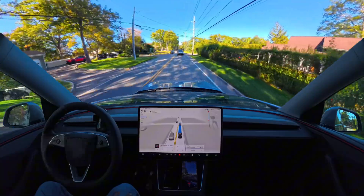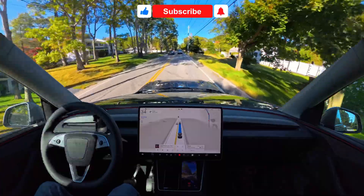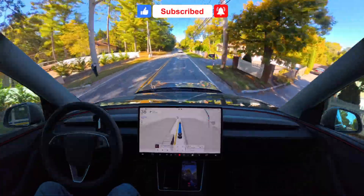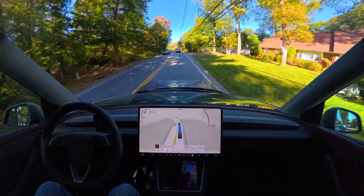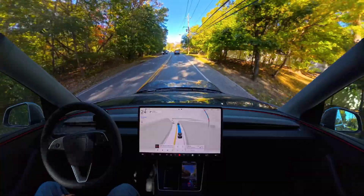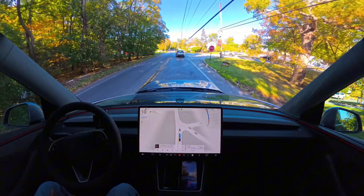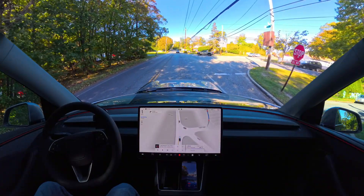We are going and we are filming. One more time — if you want to support me, please hit that subscribe button. The Mad Max profile I really like because it is very smooth and confident. That's the only word I can use to describe it.